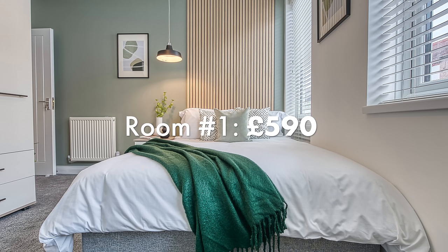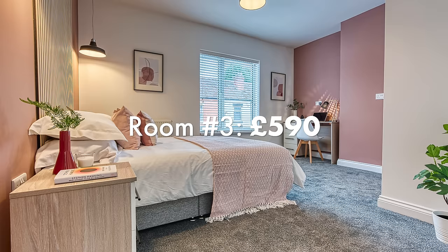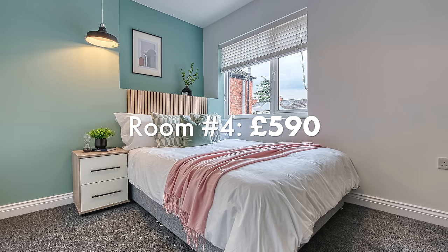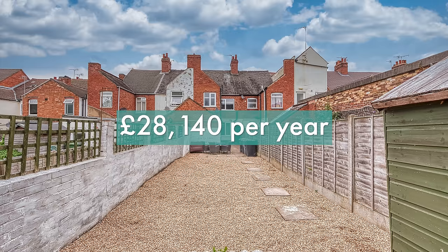Let's have a look at the rental figures — these rents have only increased about 2% in the last two years. Room one is coming in at £590 per month, room two £575, room three £590 and room four £590. The total rent for the property is £2,345 per month, which is £28,140 per year.